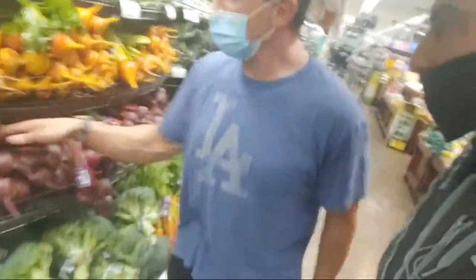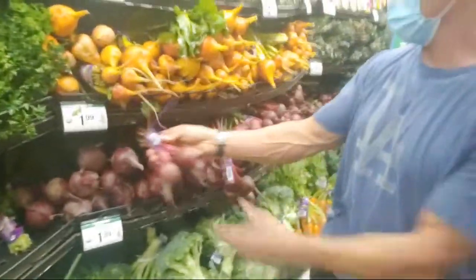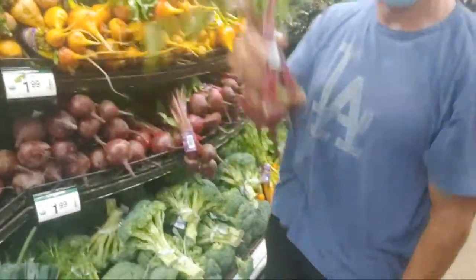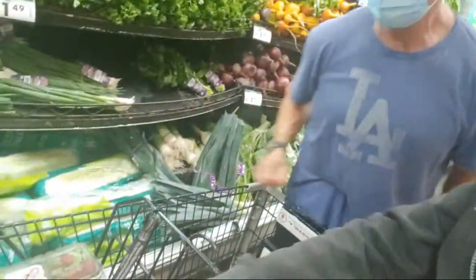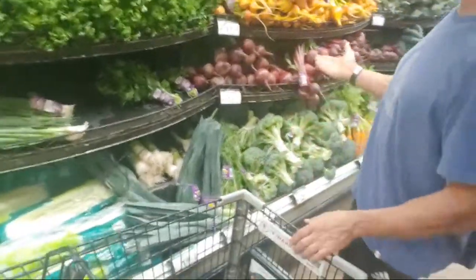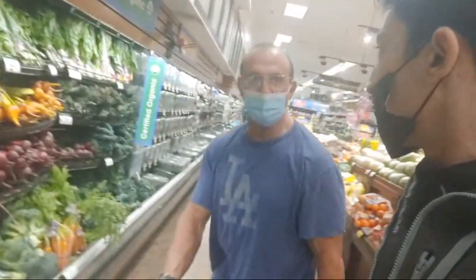Now we're going to get some beets. This is what beets look like when you buy them in the store. Most people don't know what they look like unless they come out of a can, but we're buying them fresh. We'll chop all this off and throw it into our vegetable mix. I don't see any non-organic beets so I'll just get these — I don't really care either way.